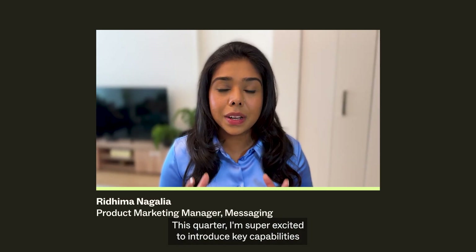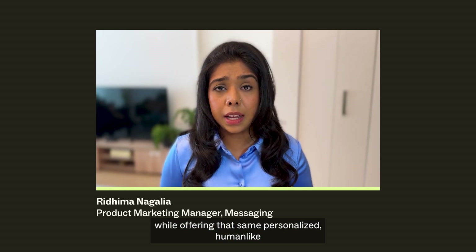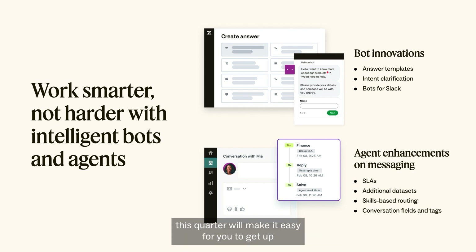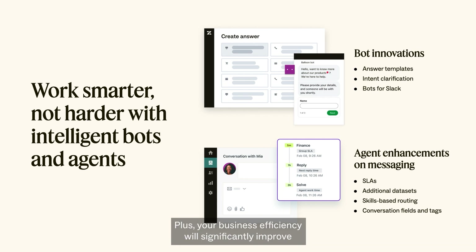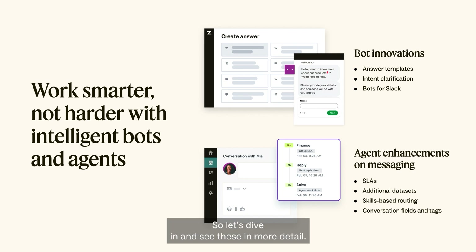This quarter, I'm super excited to introduce key capabilities that will allow you to work smarter and problem-solve faster while offering personalized, human-like conversational experiences every time. Whether you're a Zendesk maven or a novice, our innovations in bots will make it easy to get up and running with pre-built answer templates, improve intent recognition with clarification and disambiguation prompts, and publish your bots on Slack Direct Messages. On the agent side, embedded datasets and SLA metrics will help you measure success, and skills-based routing is now available for messaging channels, alongside new conversation fields and tags.